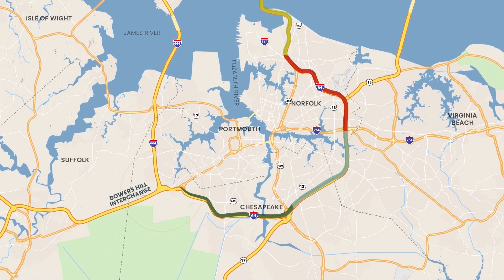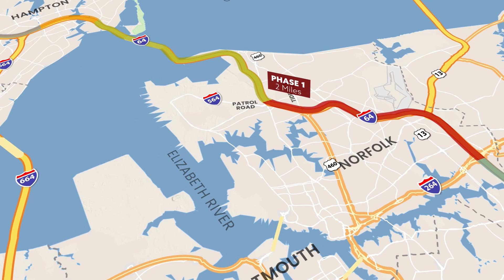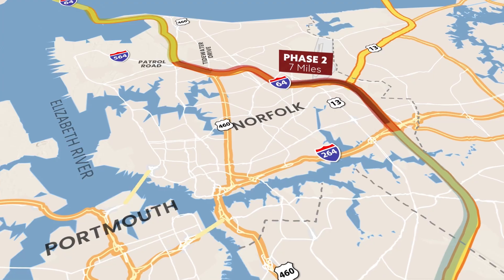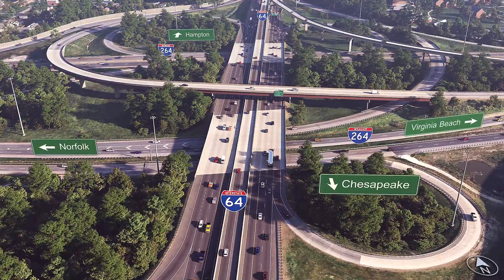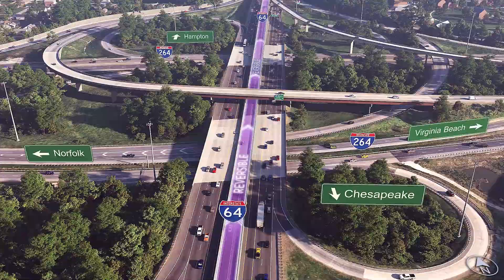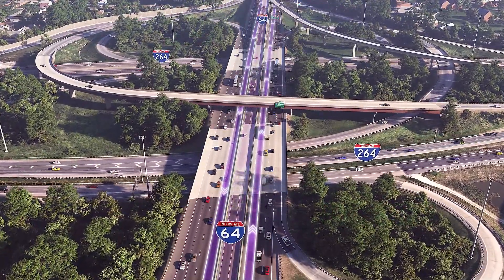The newest express lanes in Norfolk are being constructed in two phases: first between Tidewater Drive and Patrol Road, spanning two miles, followed by another seven miles from west of I-264 to Tidewater Drive. While many are familiar with the full-time express lanes on the I-64 reversible roadway in Norfolk, these two projects introduce part-time shoulder express lanes along this corridor.